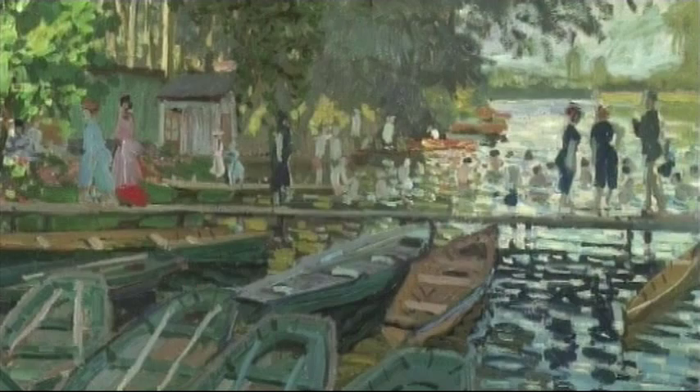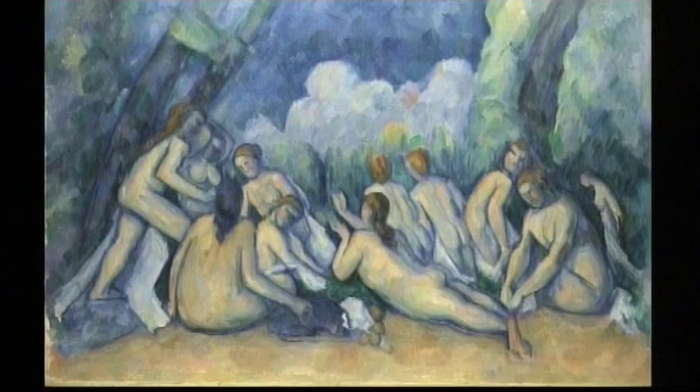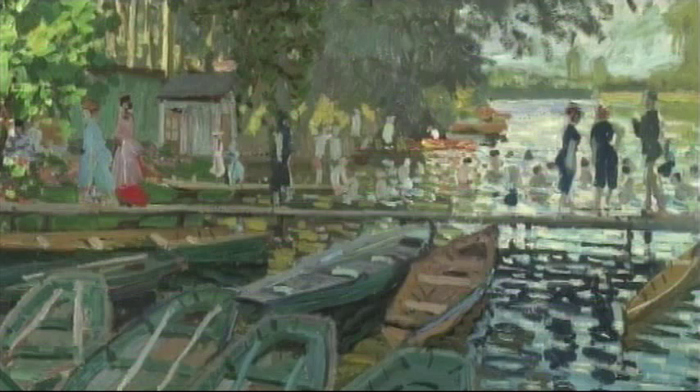For Cézanne then, modernity means extrapolating from the specific to something that is more wide-ranging — exactly the opposite of what it meant for somebody like Monet.